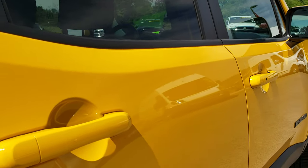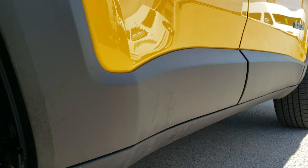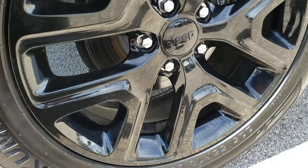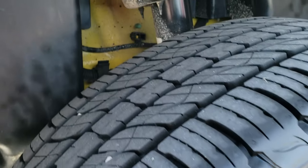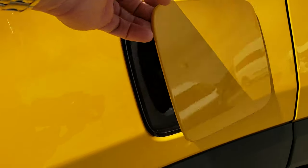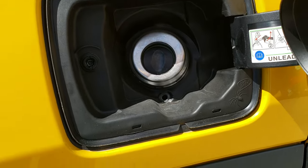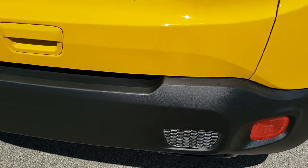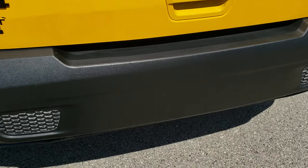Very clean down this side — no dents or dings, and this back rim is very nice as well, no scuffs or scrapes, and the back tires have just as much tread as the front tires. One thing I like about the Renegade is it does have the capless fuel fill — no gas cap — so it's a really nice convenience; you're never going to get gas on your hands again as we come around to the back.